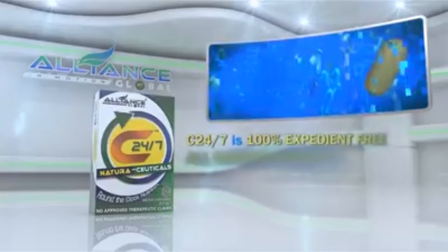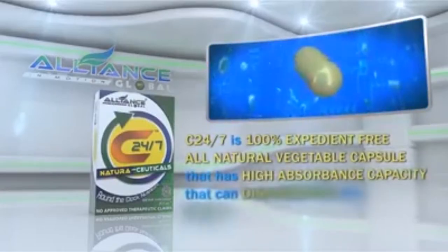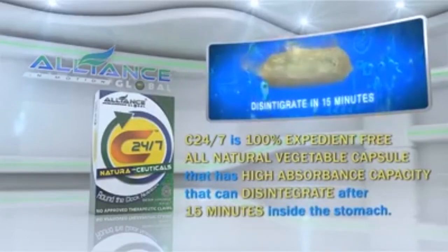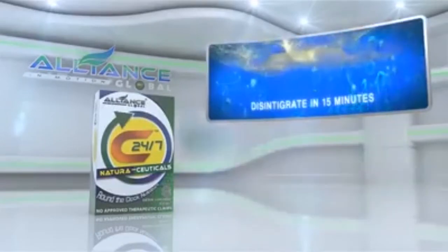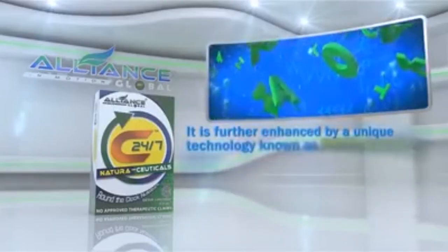C247 is a 100% expedient-free, all-natural vegetable capsule that has a high absorbance capacity that can disintegrate after 15 minutes inside the stomach. It is further enhanced by a unique technology known as phyto-alcatec.